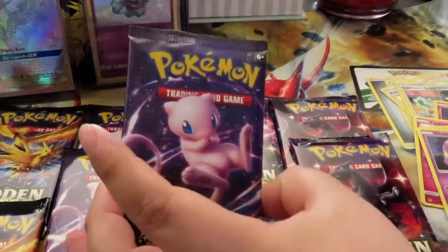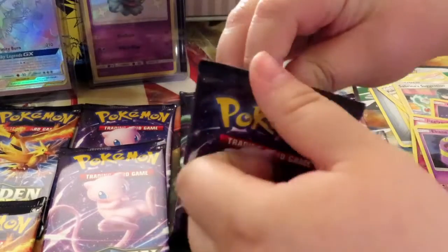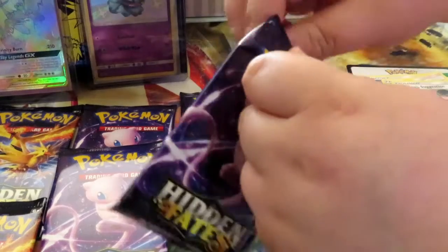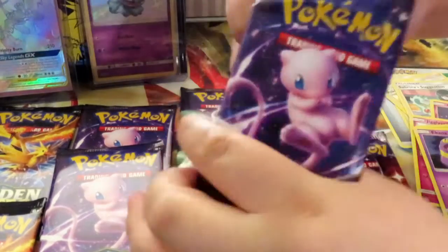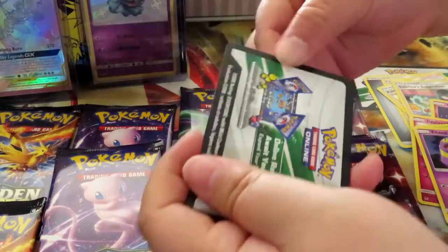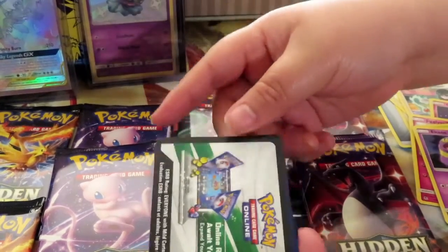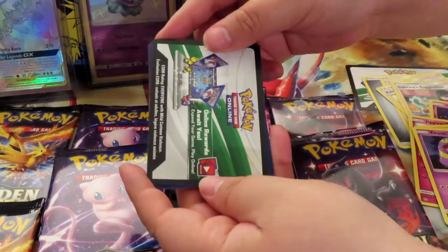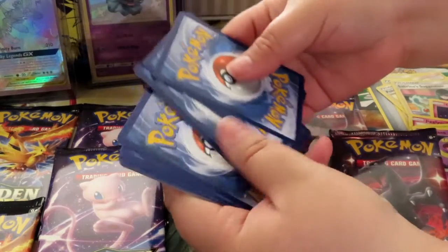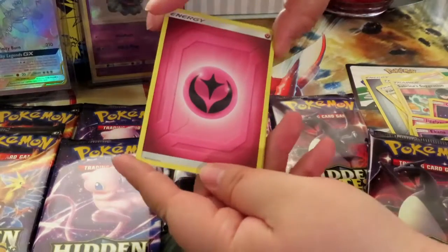I really wanted the set because to me it looked very high quality — super adorable. Fernando was like it doesn't really look like they have anything too good in it, so we're just gonna miss out on this one. Fast forward to 2020 — and was I wrong? Everyone starts showing up with all these pulls and how Hidden Fates is getting so hard to find. I told him, isn't that the set that keeps sitting on the shelves? And when we finally went to go look for them, they were no longer on the shelves.